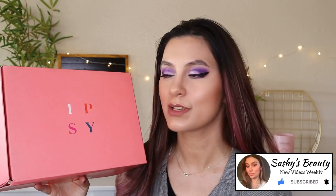Hi guys, welcome back to my channel. If you guys are new, my name is Sasha. For today's video, we're going to be unboxing my Ipsy September boxes. This was gifted to me by Ipsy themselves — this is the Ipsy Open Studio Edition, and it comes with the Glam Bag and the Glam Bag Plus.